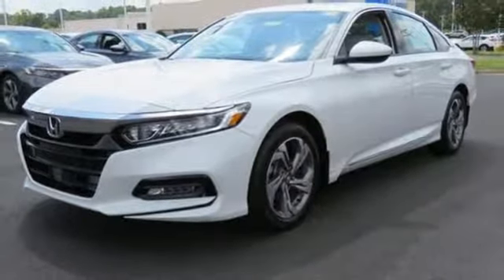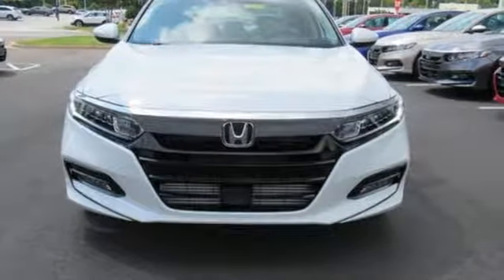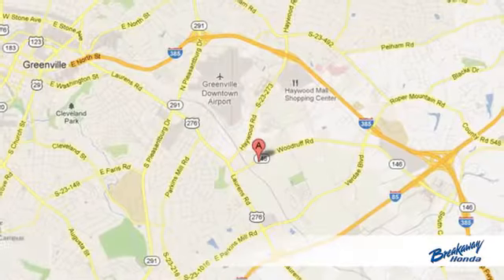Honda's created some of the most admired vehicles on the planet. See it for yourself when you take it for a test drive. Call, click or stop in today.